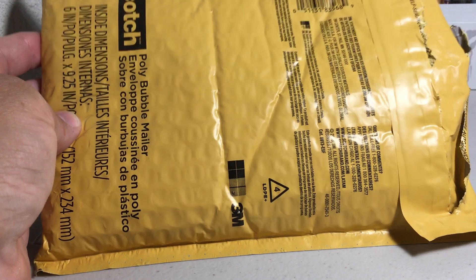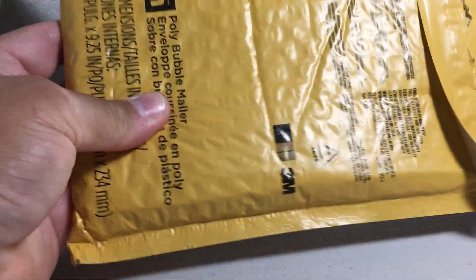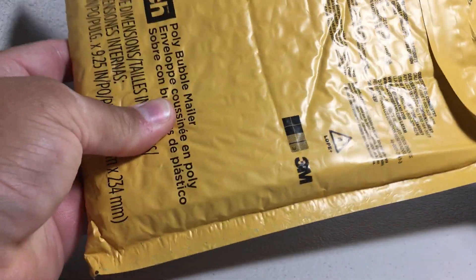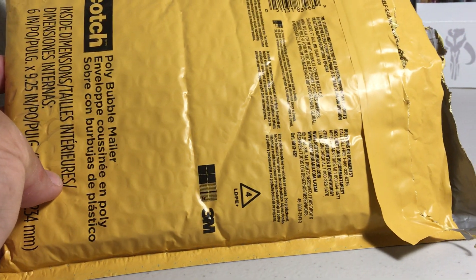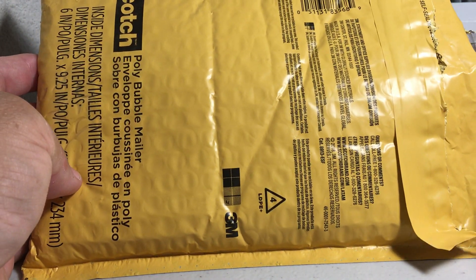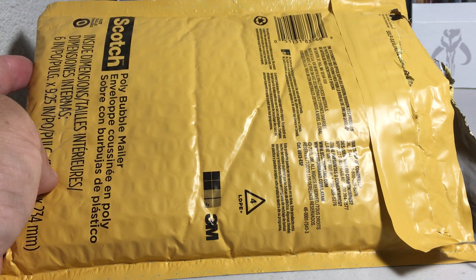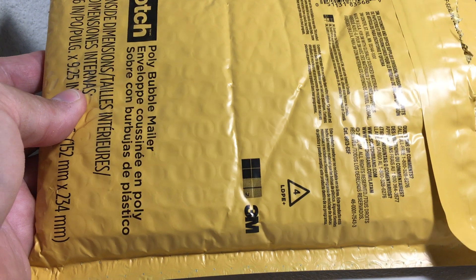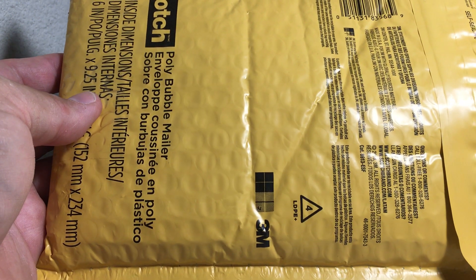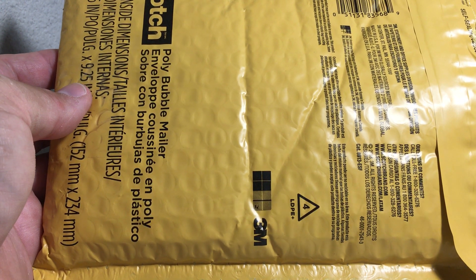Hey YouTube, Sandy Frank here. Today's one package eBay purchase video went very badly and I had to stop it because I needed to prepare myself for what you're going to see here. Yes, this is Sandy Frank and I got eBay scammed and it sucks. I'm definitely going to get in touch with this seller because I have a feeling they did not realize it.